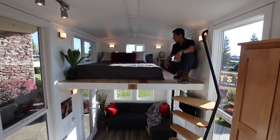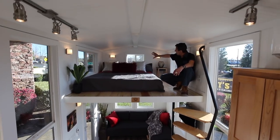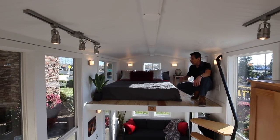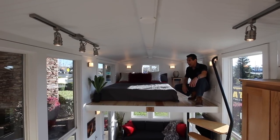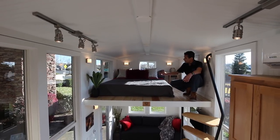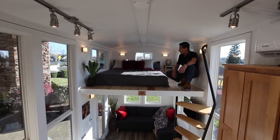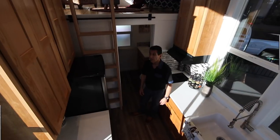Here we are up in the master loft. Two egress windows for emergency escape, plus a window on the end wall — they all open, bringing in lots of natural light. You can see how much room there is. This is a queen-size bed with a nice little side table. Pretty cool!